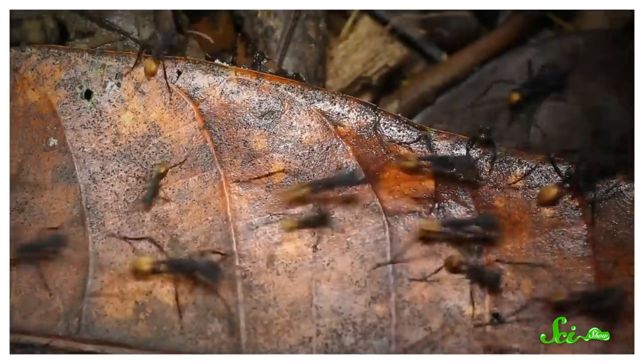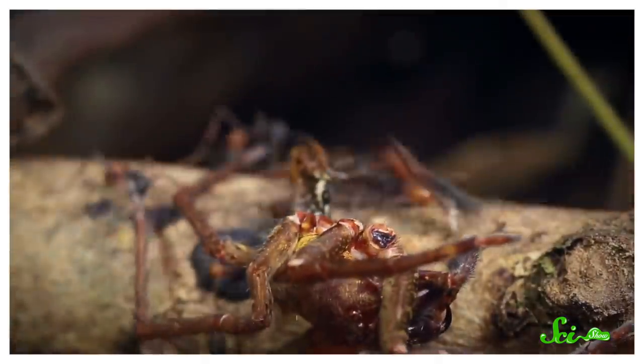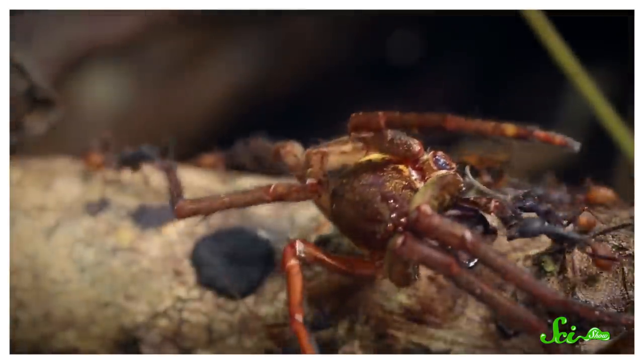Army ants are formidable, fierce, and fascinating. They're perhaps most famous for their aggressive hunting raids — that's where they get their name, after all. Columns of them, 100 meters long or longer, advance out into the jungle to find food, devouring any suitable prey they find.